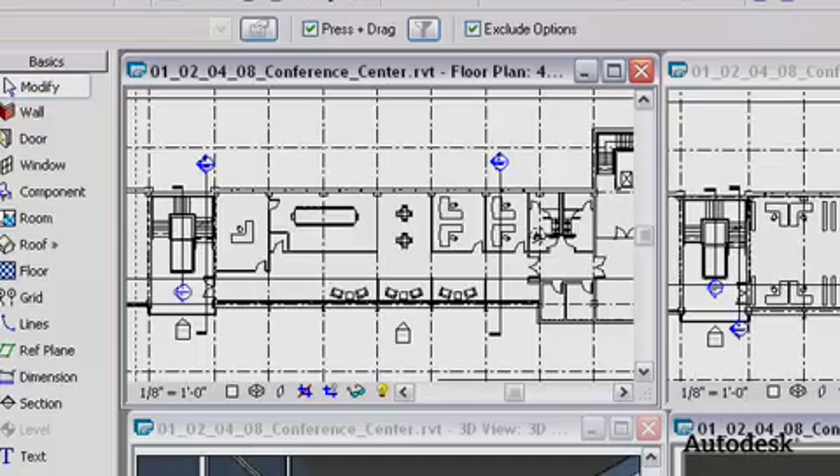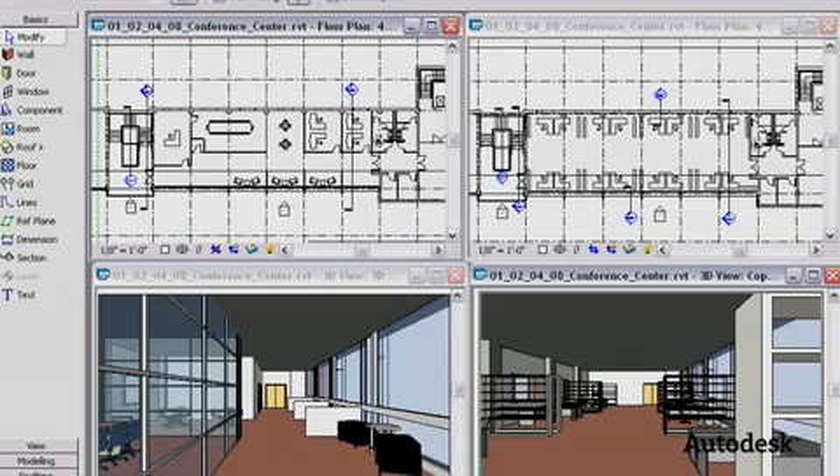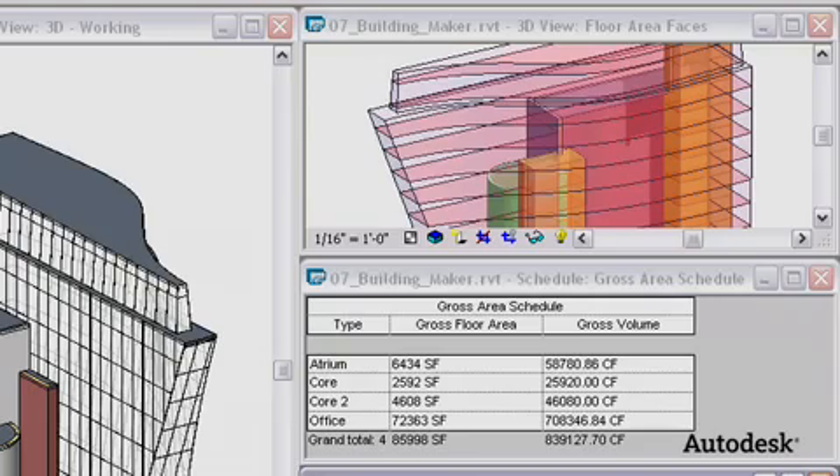My first experience with Revit was this past semester in a comprehensive studio. Revit was our main tool to really communicate in terms of drawings, really detailed plans and sections with our studio and with our professor. The basics of Revit is that everything is there, all the information is there.